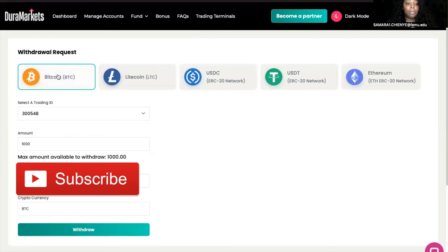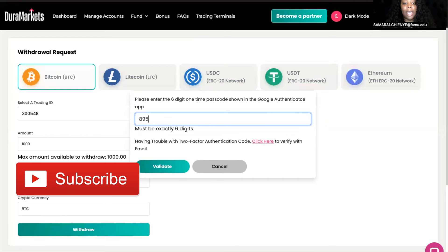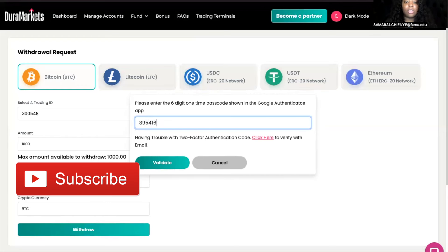This is the Bitcoin address here. I have put all of the information in, and I'm going to go ahead and press withdraw. One thing I do love about Daryl Markets is that they go through the process of your authenticator. I think all brokers should have this, because we do have hackers in our generation. It's important to keep all your funds safe and to make sure that the person withdrawing actually owns the account.